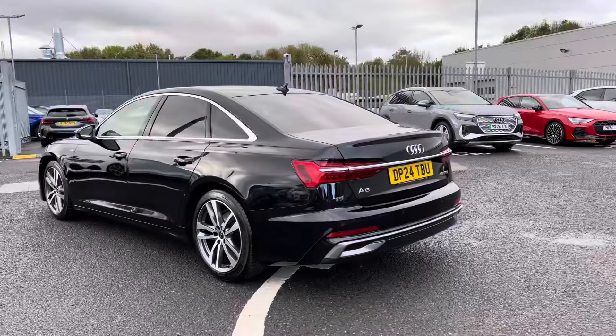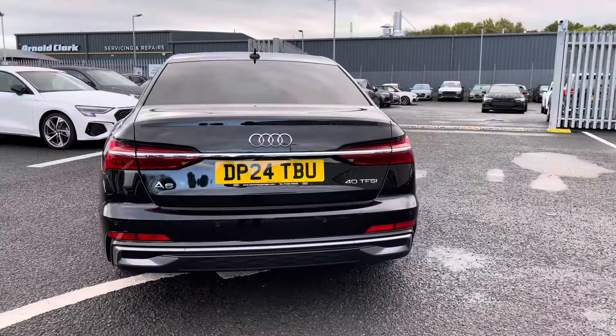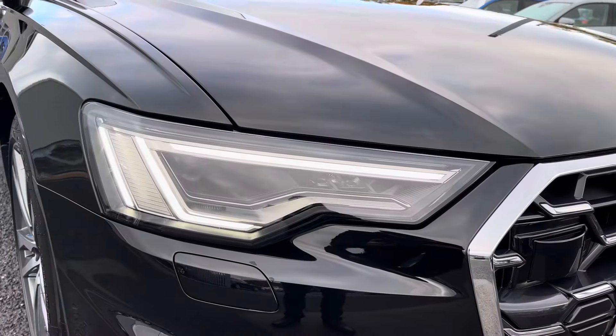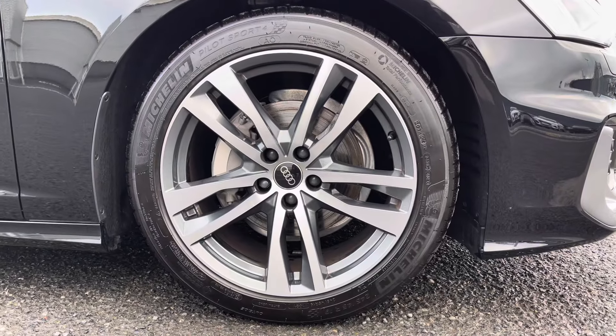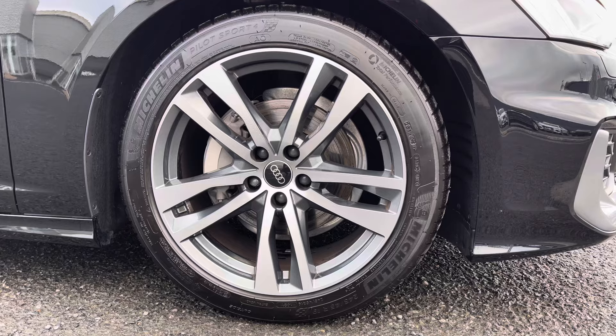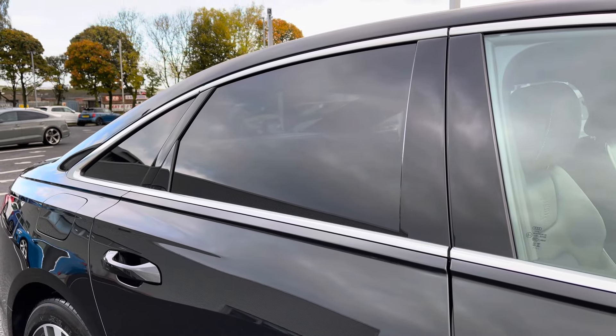It's a 2-litre petrol, paired with the S tronic gearbox, which offers a fantastic driving experience. You've got the LED daytime running lights, setting off the sporty exterior styling. 19-inch 5-twin-spoke design alloys. And to the rear of the vehicle, you've got the rear privacy glass, which works well with the black finish, really adding a sleek yet sporty finish.